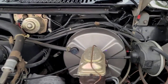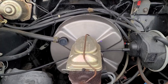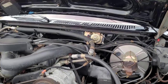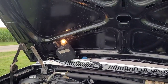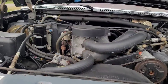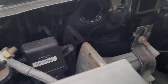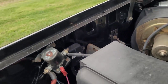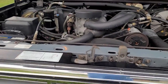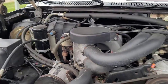Everything works on the truck. I did have to replace the brake booster last year — that's probably the only problem I've had with it; the brake booster was hissing at me. The under-hood light still works. It still has the Ford part number on that MAP sensor back there.